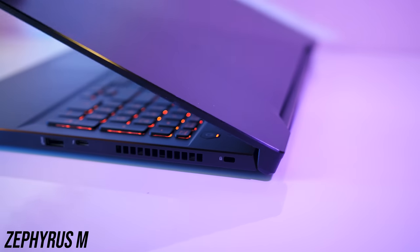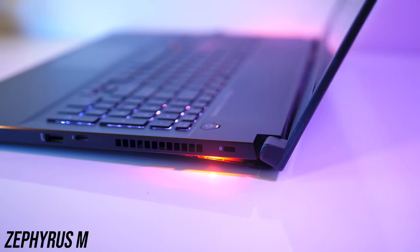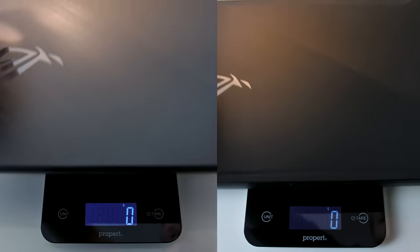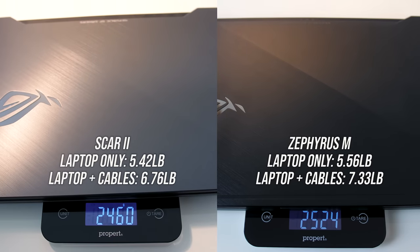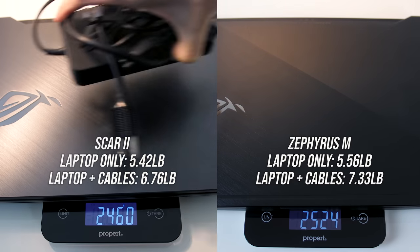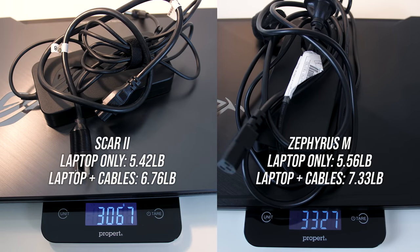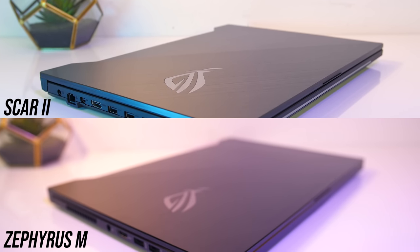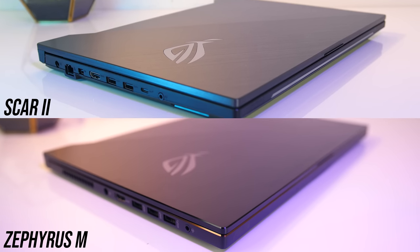Opening the lid of the Zephyrus raises the bottom up to allow airflow, making it slightly higher, and we'll see how this helps cool the components later. In terms of weight, the Scar II was around 60g lighter, so not much of a difference, but with the 230W power bricks and cables included the Zephyrus is now 260g heavier — honestly not what I expected given it's the thinner laptop. Both laptops felt well built; if I had to pick one I'd say the Scar II felt maybe slightly more solid, which may just be due to the extra thickness.